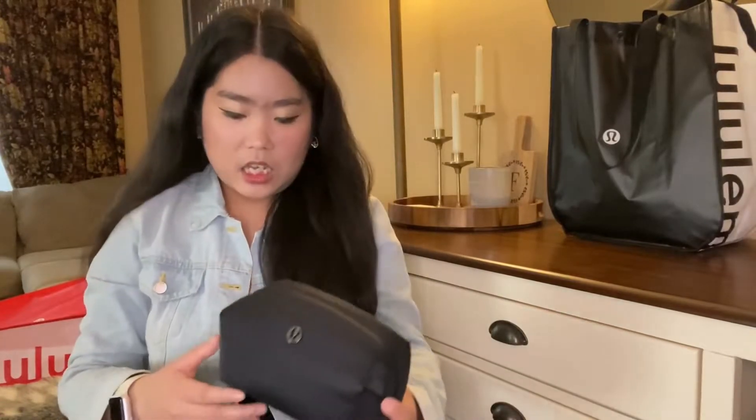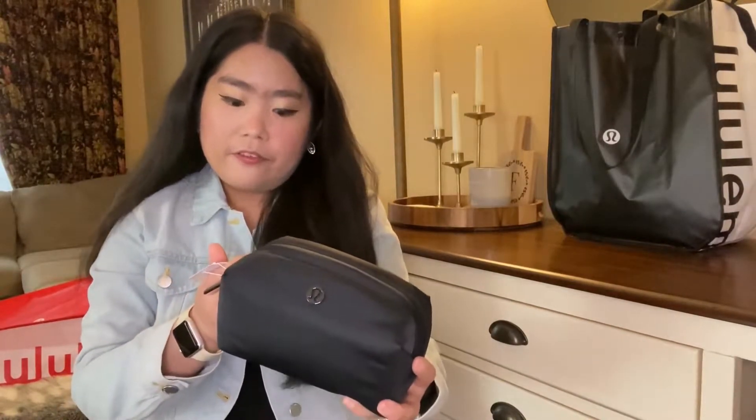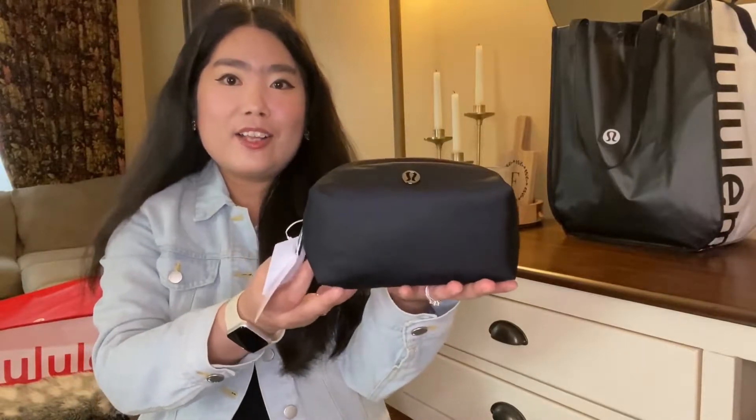My husband and I went to Minnesota for our little vacation, and of course I had to check out the Lululemon store out there. The first item that I got is a Feeling Ready Mini Pouch in black.